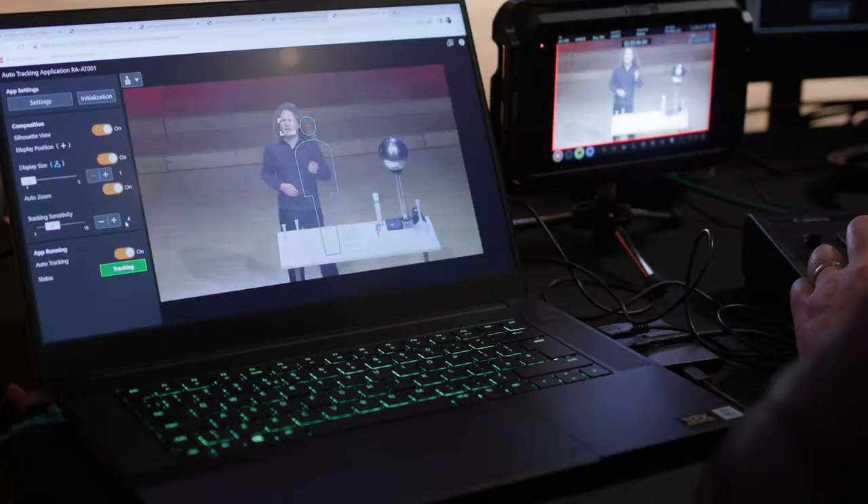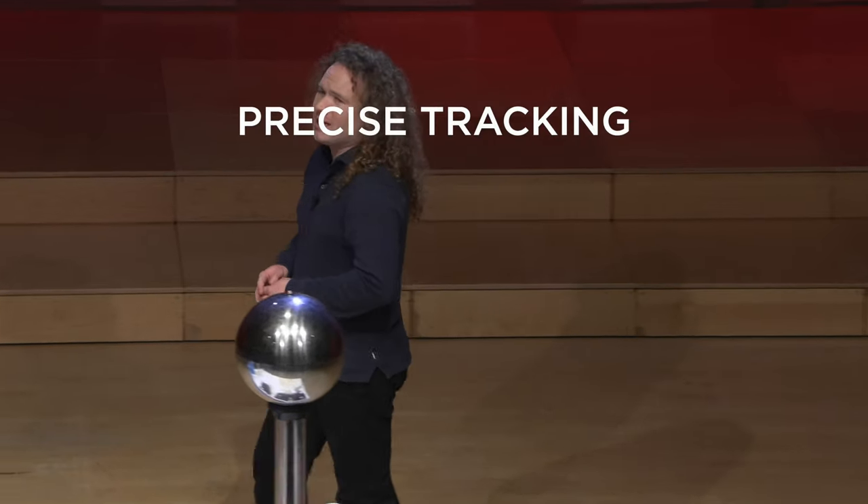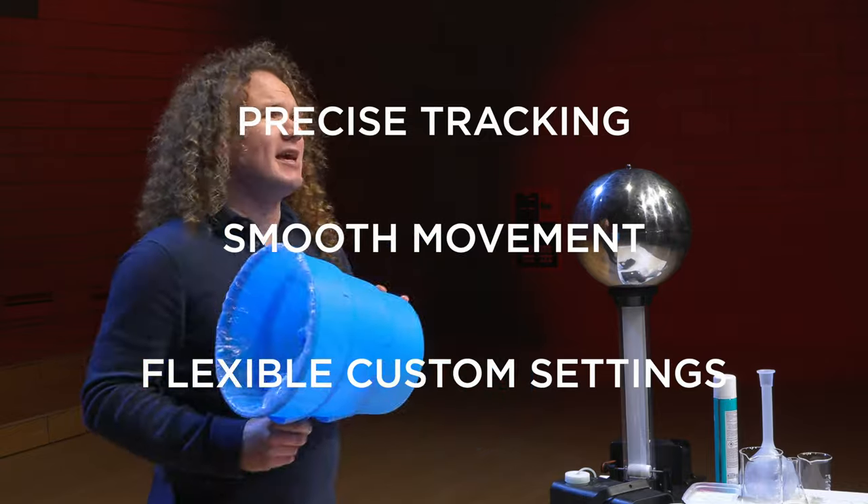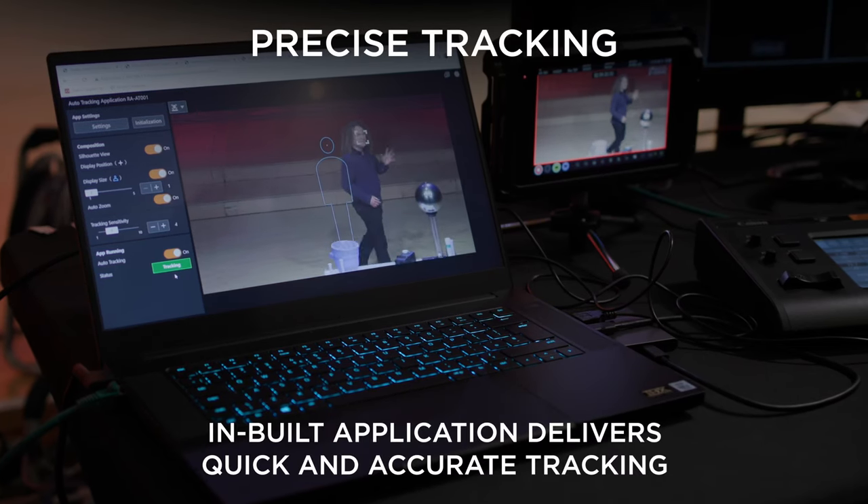Furthermore, the CRN100 supports our add-on application system, which enables users to download and install the latest Canon applications directly onto the camera itself, providing additional functionality. Paid programs such as the auto-tracking application will give the CRN100 the ability to follow subjects as they move while maintaining the composition in the frame.